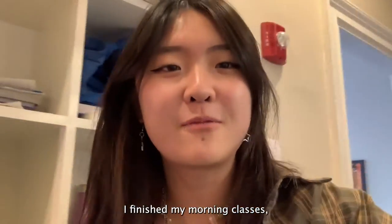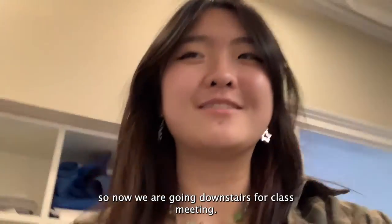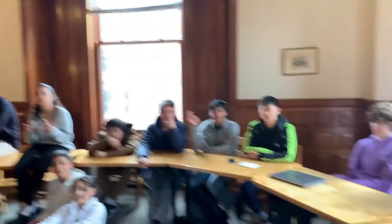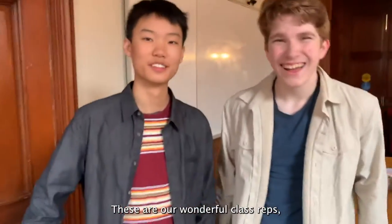I finished my morning classes so now we are going downstairs for class meeting. These are our wonderful class reps, Peter and Charlie!